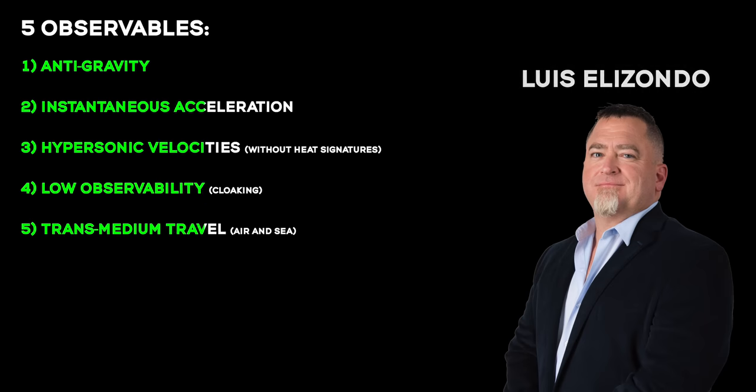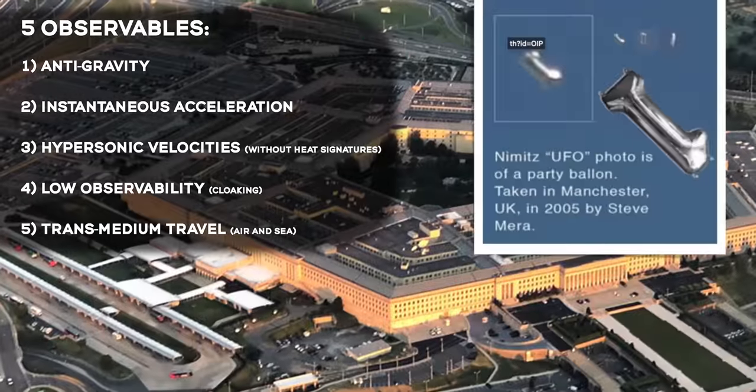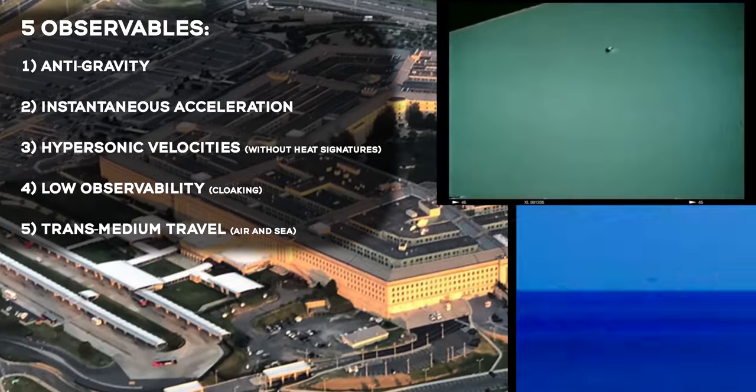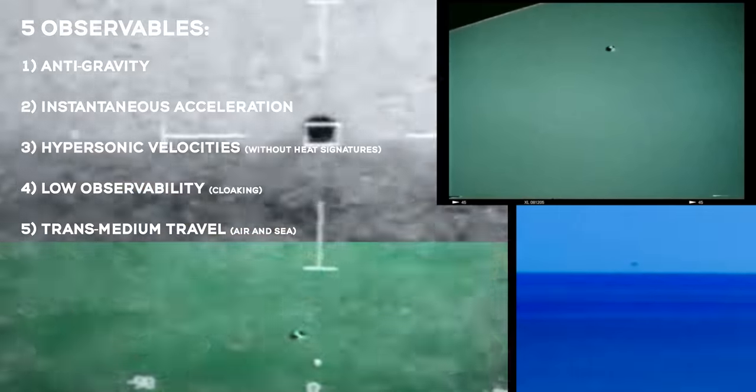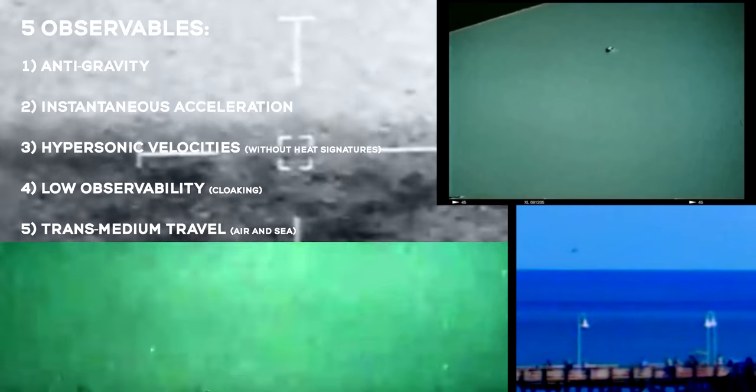These five observables, outlined by the former head of the AATIP program at the U.S. Pentagon, separate the ordinary from the extraordinary. Because with our current understanding of physics, these maneuvers shouldn't even be possible. So where's the evidence of this in flying tic-tacs?